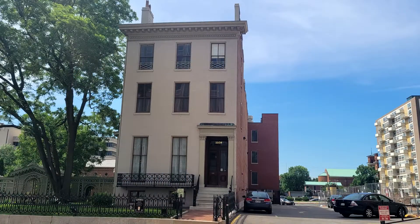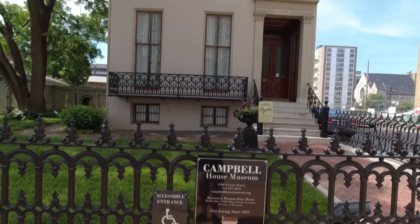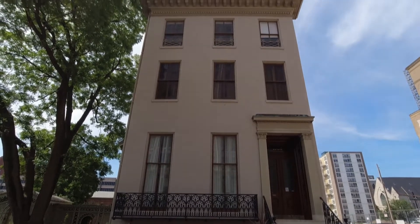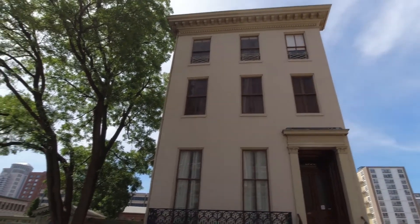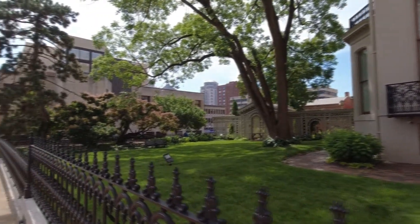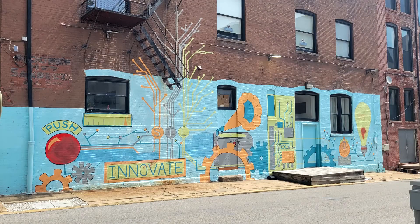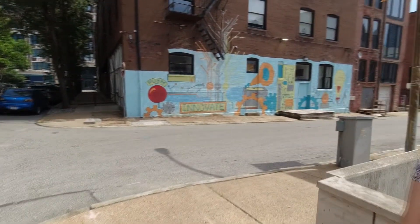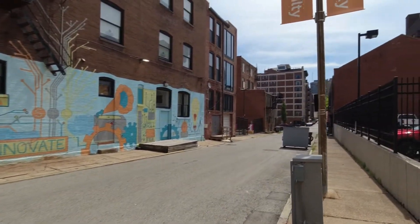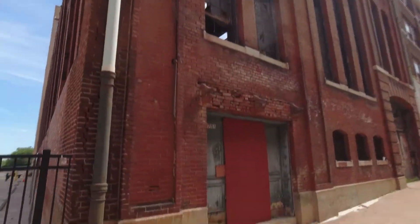Here we stumbled upon the Campbell House, which is considered the oldest house in St. Louis. It was built in 1851 and opened as a museum in 1943. The museum contains a number of Campbell family possessions amassed from 1854 through 1938. If you would like to visit, just know that on Monday and Tuesday it's by appointment only. When you're out exploring, be sure to go down the side streets and the alleys — that's where you'll find some cool murals, which we've seen in every city we've visited, as well as some unique buildings. I loved this old hat maker factory.